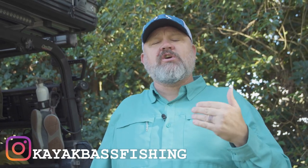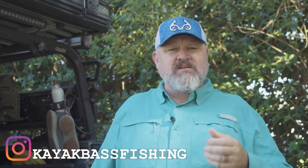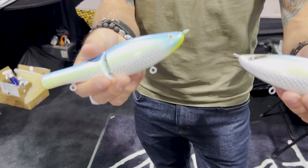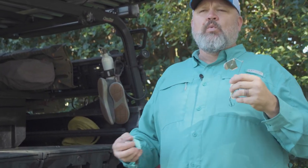I was turned on to a company called G Rat Baits by UFC legend and a good friend of mine Clay Guida. Initially they sent me a couple of swim baits and I was blown away. I've used them over the years and really love them, but now they've got some new stuff that I've got to share with you.